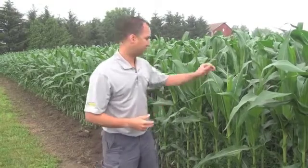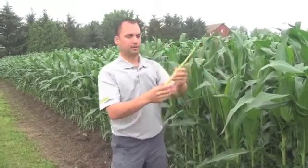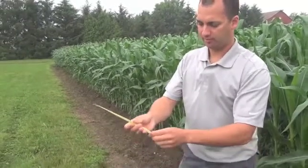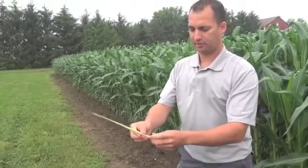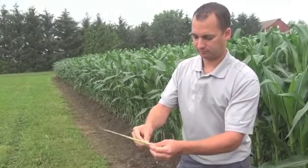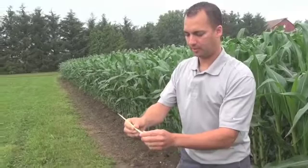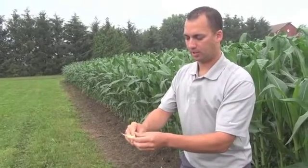One thing you want to consider when doing a fungicide application is the timing. You get a greater response on yield the closer the fungicide application is to tassel emergence. The way you want to look at it is you grab a tassel and just kind of start to unroll the leaves. So you can see we have one leaf in this field, two leaves, and then the third leaf is coming right there — and then there's the tassel right there. So we are roughly three to four leaves away from tassel emergence.